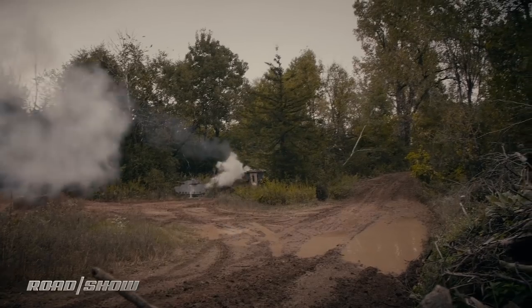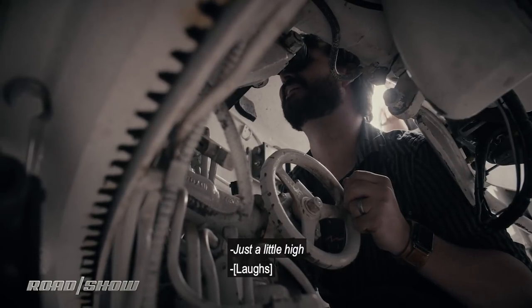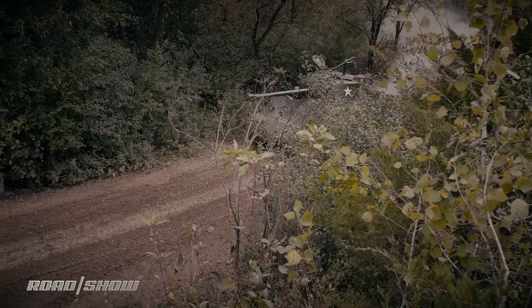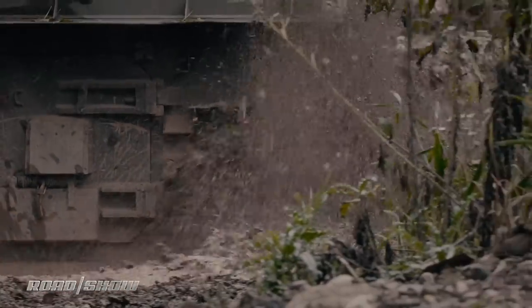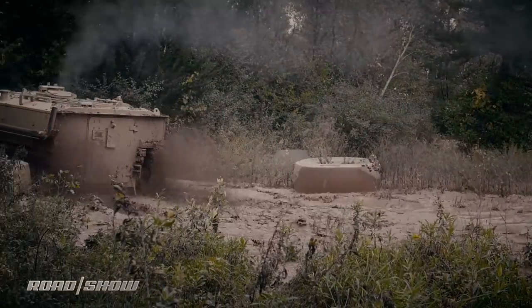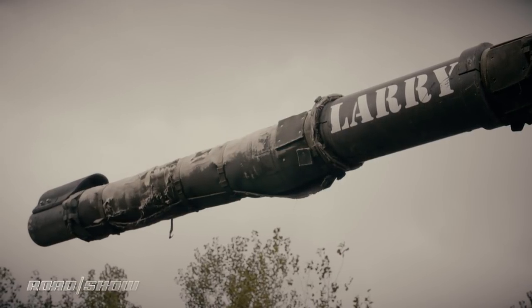After a full day of learning the amazing history of these incredible machines and getting to actually experience what it feels like to control these metal monsters, I could have left a very happy camper. However, there was one more machine I fancied having a go in before I left.